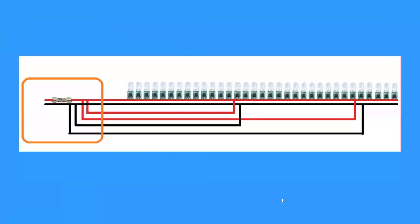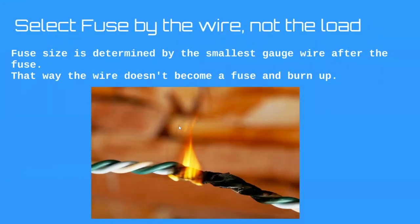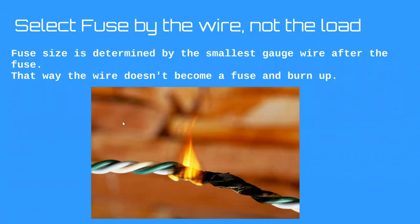Here are some paint drawings of wire schematics. You can see one fuse on the left that splits after the fuse to create multiple runs for a line of pixels — that's allowed. We select the fuse by the size of the wire, not the load. Fuse size is determined by the smallest gauge wire after the fuse, so the wire itself doesn't become the fuse and burn up first — we always want the fuse to be the weakest link.